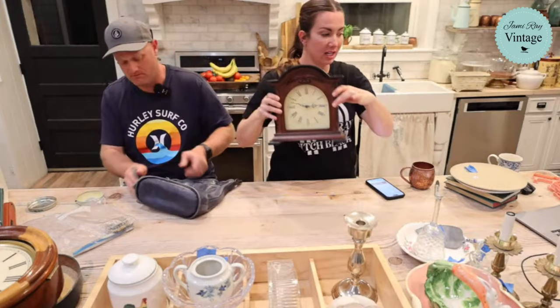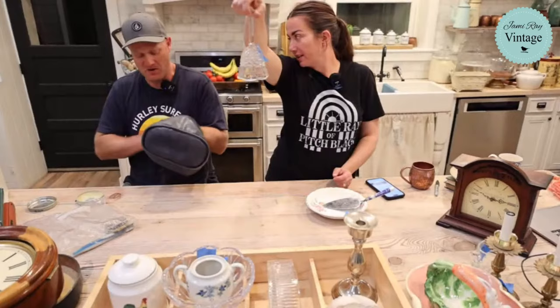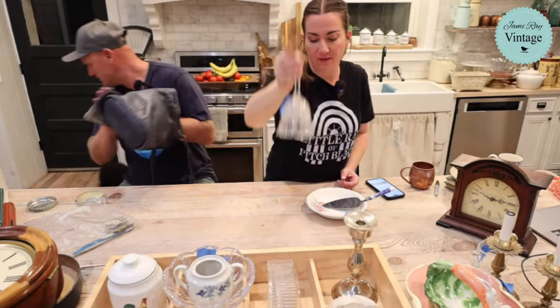This crystal bell has a really pretty classic shape with a little pointed tip - it's $12.95.